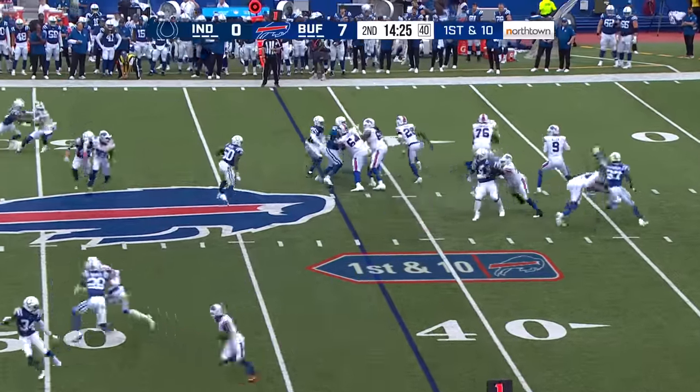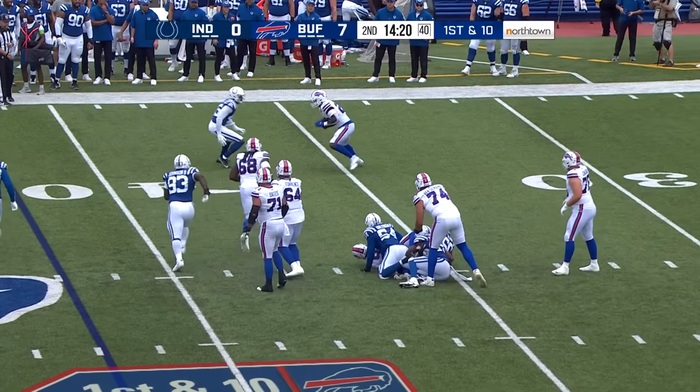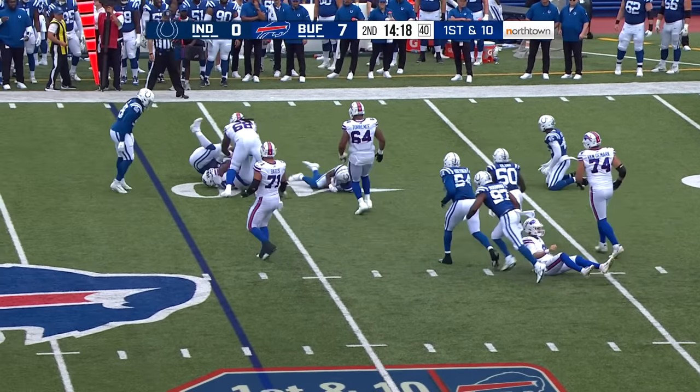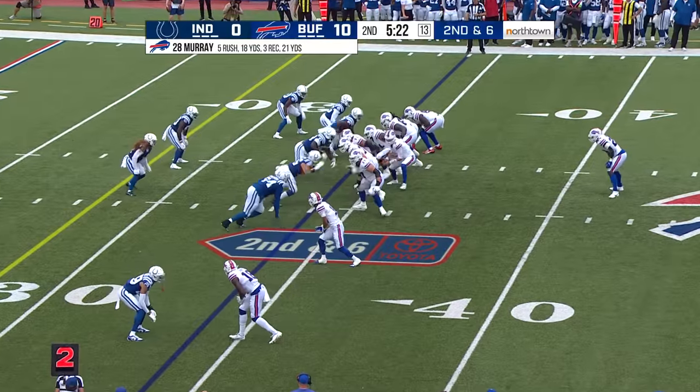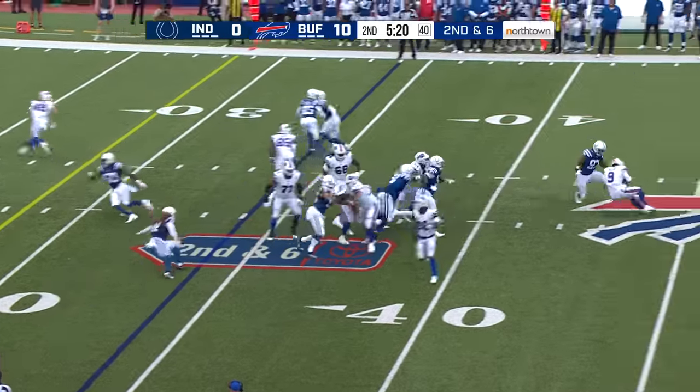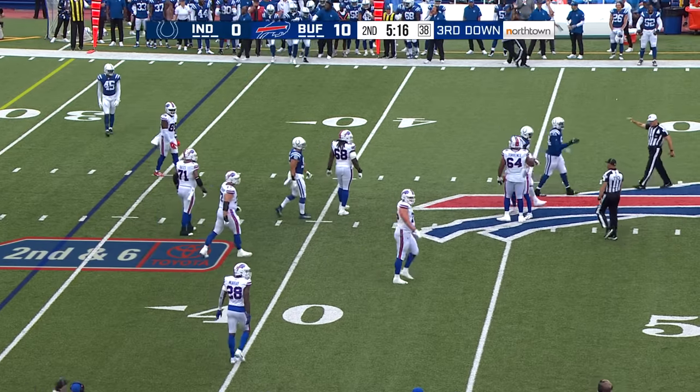Allen again to the air, pressure's coming — Allen steps away, throws it up, it's actually caught by Murray and he gets back to the 40 yard line. Play action, Allen in trouble and down he goes — Al-Kwadeen Muhammad with the sack.